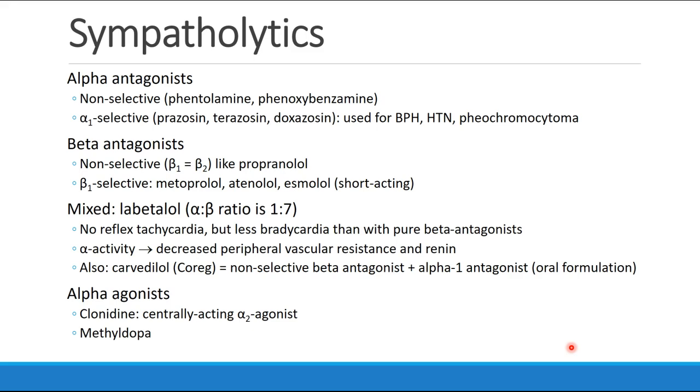And we talked about carvedilol, or COREG, which is a non-selective beta antagonist plus alpha-1 antagonist. It's really an oral formulation which acts similarly to labetalol. Finally, we spoke about alpha agonists, specifically clonidine, which is a centrally acting alpha-2 agonist that can also be used to lower blood pressure. And methyldopa, which acts partially in the dopa decarboxylase pathway, but also has a secondary effect as an alpha-2 agonist.